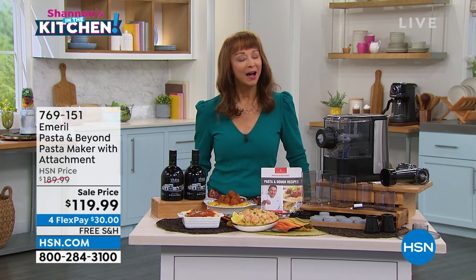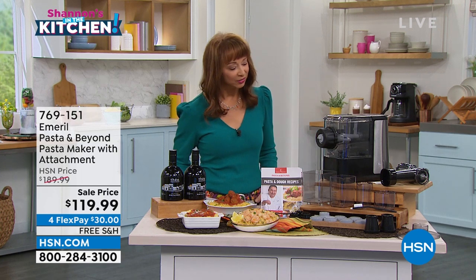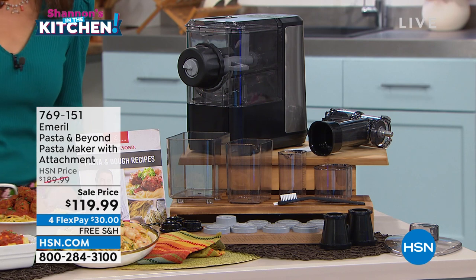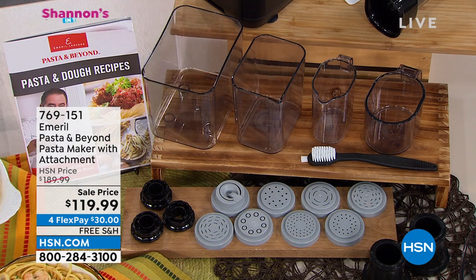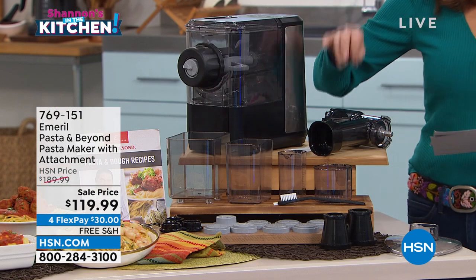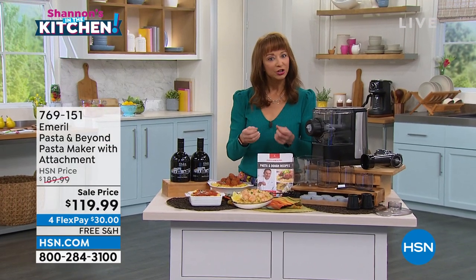Leave it to Chef Emeril Lagasse to put pasta back on the menu. This is the perfect partner to that scampi. We have two hours in the kitchen tonight. Let's put pasta back on the menu. When Chef came back to HSN, we sold this and sold this out for almost $200. But exclusively here at HSN, you get this price and all of these great bonus attachments. I don't care if it's linguine, fettuccine, angel hair — he's got you covered. You also get this special attachment for frozen treats and juicing. You can do beets to get that nice color in your pasta as well.